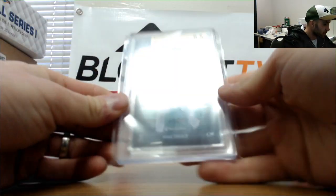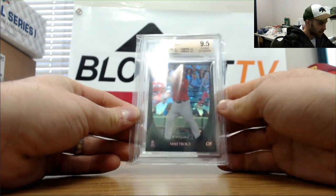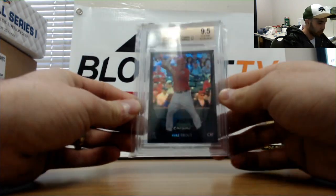That's a nice piece — 2011 Bowman Chrome refractor, graded 9.5. Mike Trout rookie refractor.